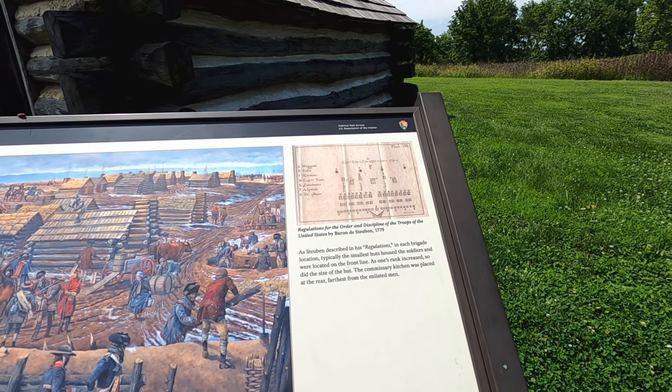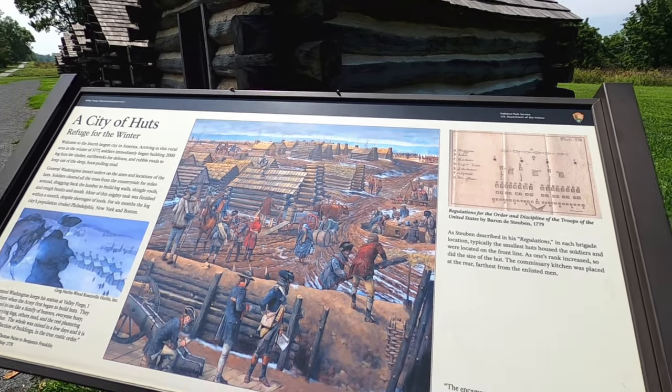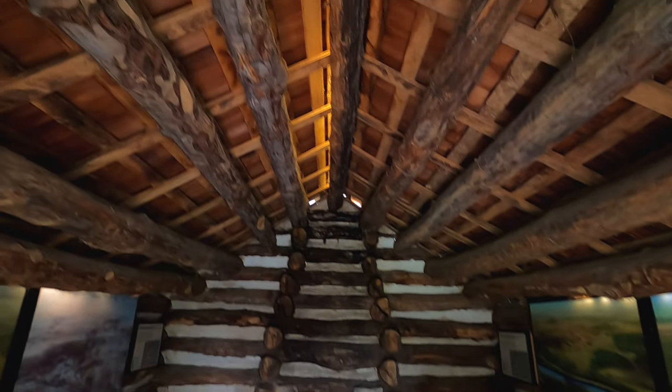The commissary kitchen was placed at the rear, farthest from the enlisted men. Streets ran parallel. I'm sure these are just replicas, right?